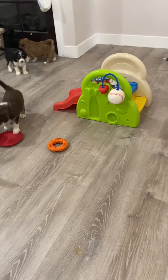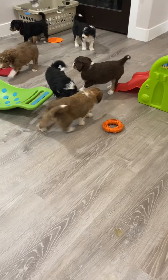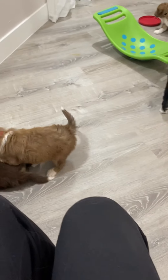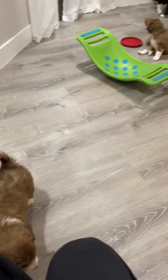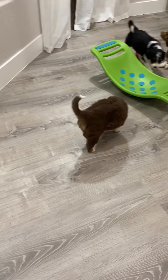I am here with Fitz and Replay's Aussie Doodle litter. They are five weeks this week, and as you can see, they're getting very playful. Some of their little personalities are starting to come out.